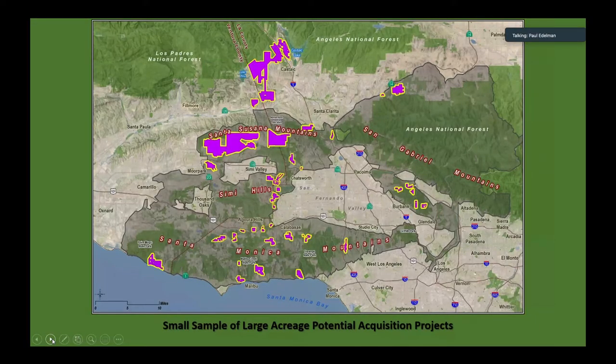I'm going to end with the same slide again, but this is just to show a small sample of potential large-acre acquisitions spread throughout the zone. It's about 21,000 acres of properties that staff is looking into and talking to owners about and analyzing. This is just a small sample of the many other acres you're going to see in the next slides, but I'll end with this slide as the last slide.